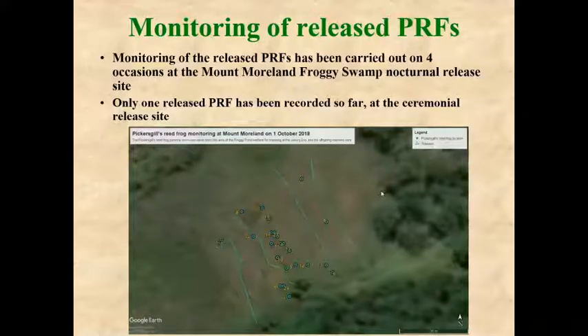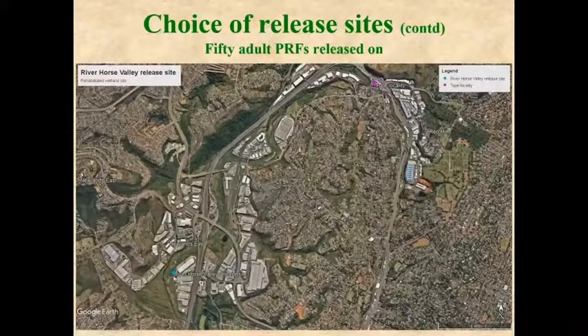A second release site chosen for captive-bred Pickersgill's reed frogs is known as River Horse Valley. One of our partners had rehabilitated much of this wetland and is still doing so. Another feature is that the type locality of the species is about 4 kilometers to the northeast along the same river system, though it has been destroyed by development. We hope the frogs released here will breed and eventually disperse back near the type locality.